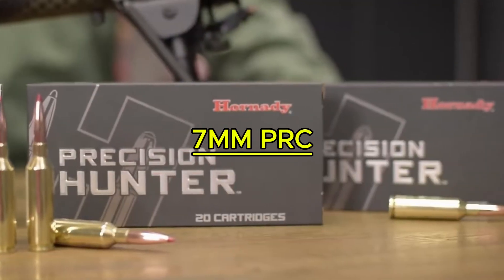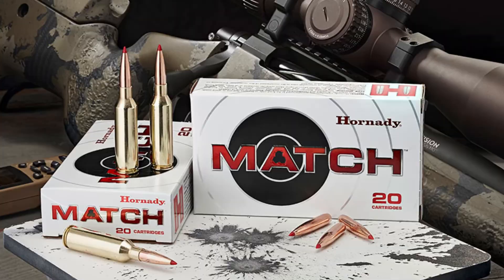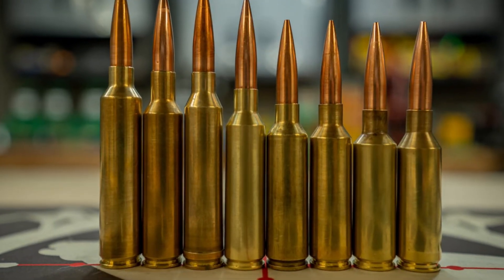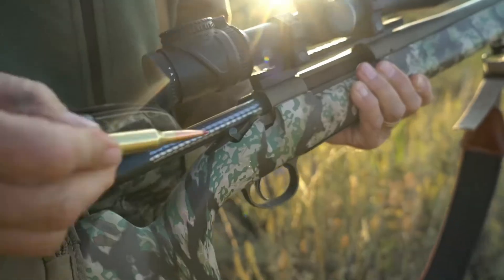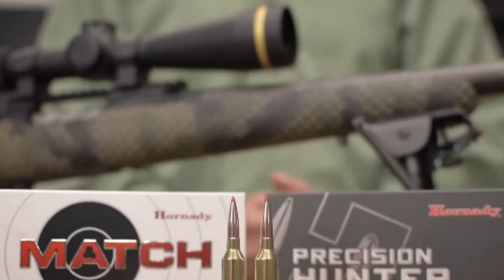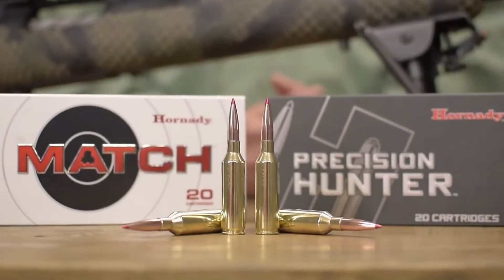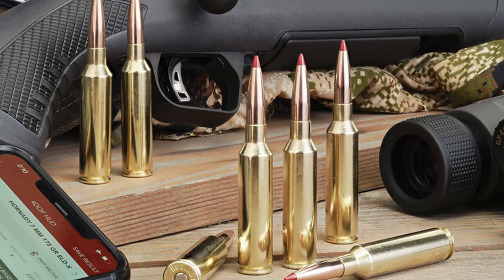And finally, taking the number one spot is the 7-millimeter PRC. This cartridge has exploded in popularity because it balances raw performance with modern chamber design. Developed by Hornady and released late in 2022, the 7-millimeter Precision Rifle Cartridge is based on the beltless .375 Ruger case.